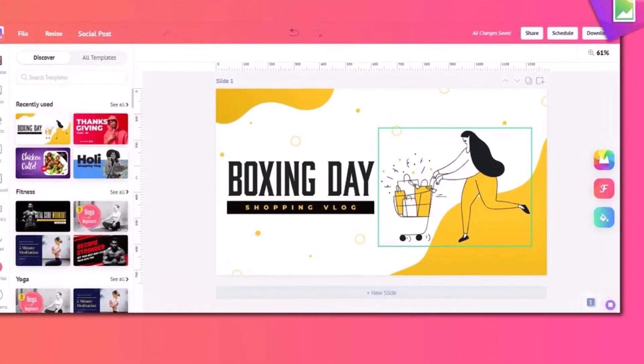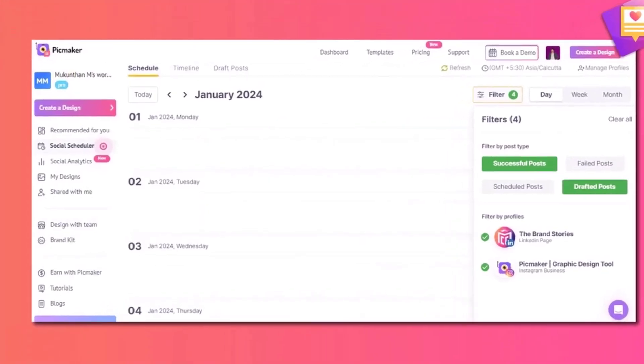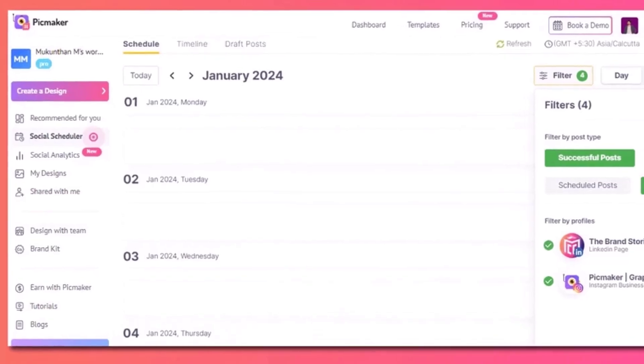Let's be real, bouncing between every social platform kind of sucks. Well, Pickmaker fixes that. It connects all of them in one unified dashboard.